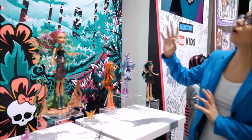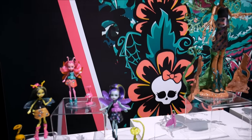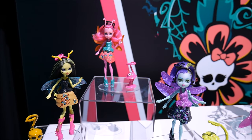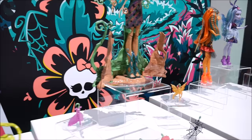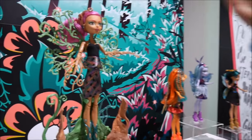All right, so this is our new segment, Garden Ghouls. It is a theme that is taking us out of the hallways of Monster High into the garden — a new environment. You're going to see a lot of flowery patterns, critters, bugs, wings, lots of really great, vibrant colors, and lots of detail.